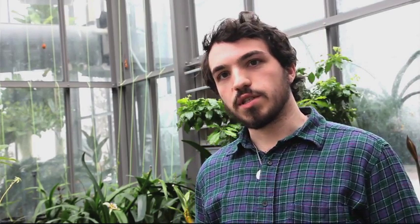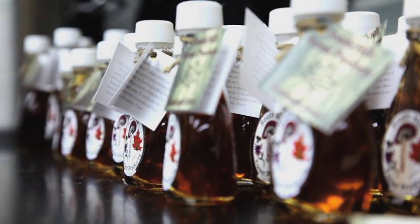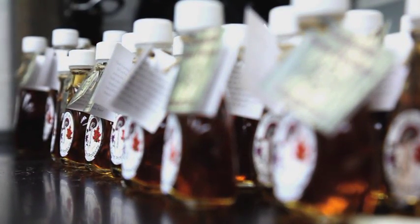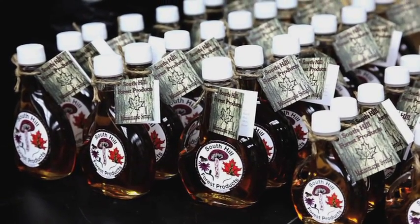Making maple syrup is fairly straightforward. We tap the trees about the first week in February, as soon as we get freezing temperatures at night and then thawing temperatures around 35 to 40 degrees during the day. That's when we know the sap is going to be running. Once we've got about 100 or 120 gallons, we will do our boils.